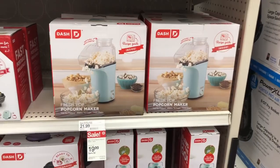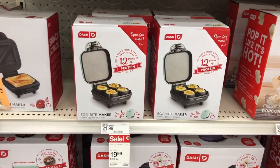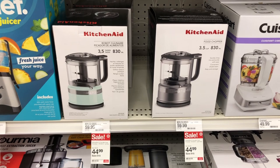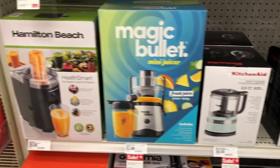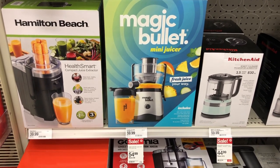I found my first Black Friday deal — a little refrigerator for $129. They also have popcorn poppers on sale for $19.99 and egg bite makers on sale for $19.99 as well.